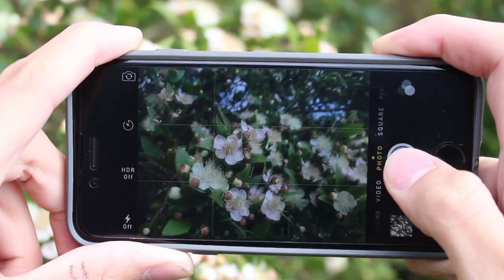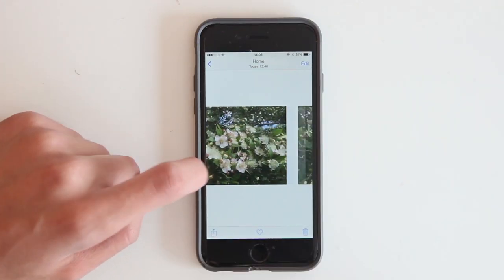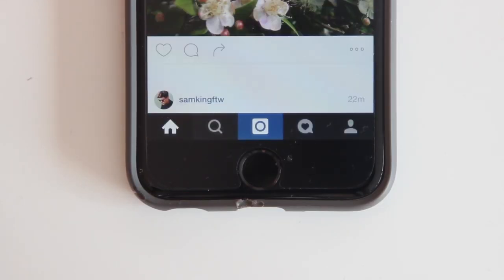Digital cameras are great. You can take as many photos as you like and then pick the perfect one and share it. This is all well and good, but let me ask you this: how many times have you just taken a photo only to never look back at it? I myself have definitely done this, and as a result have thousands of photos without a place.